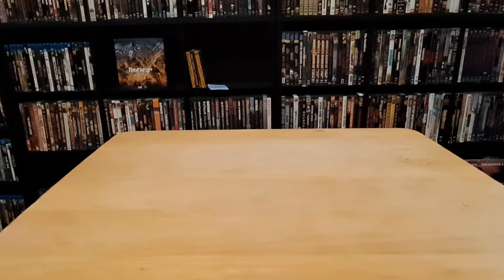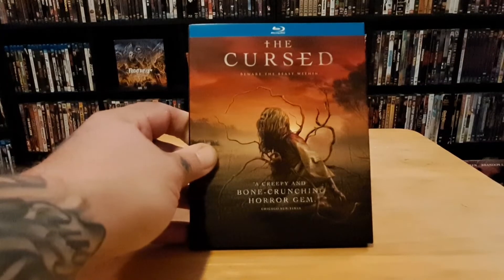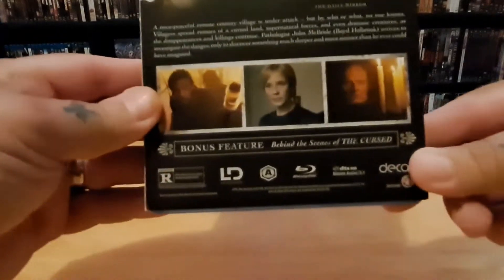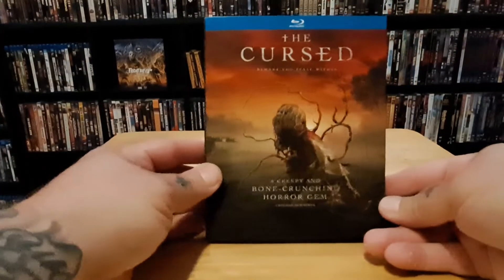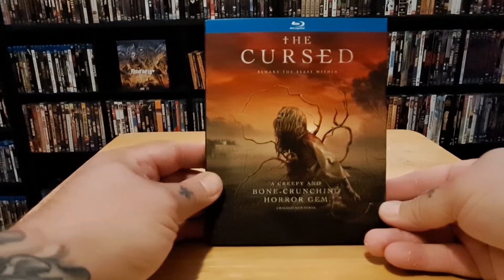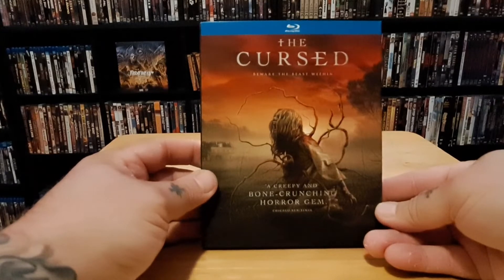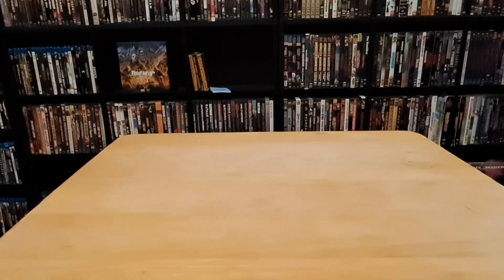This one I picked up at Walmart — it's called The Cursed. It takes place back in the 1880s and has the actress from Yellowstone as the lead, which was the main reason we picked it up. It's a slow burn — it's alright, something I don't have to watch again. It starts out in World War I and then goes back 35 years. It was only $14.96 at Walmart and I get a discount there, so that always helps.